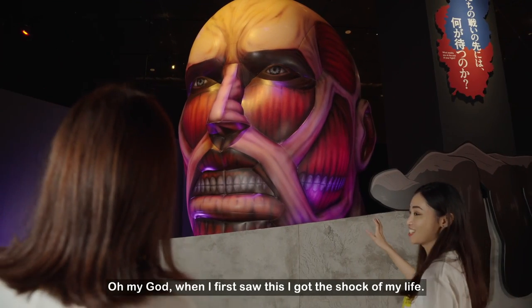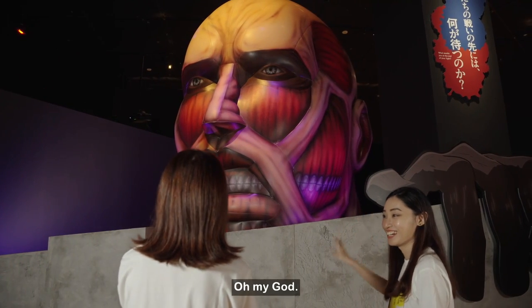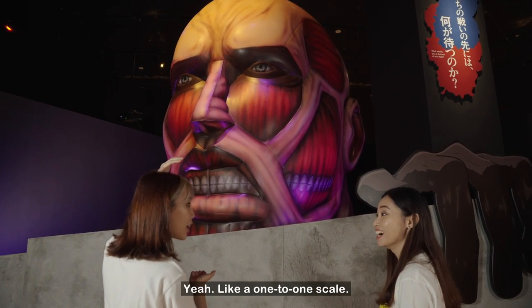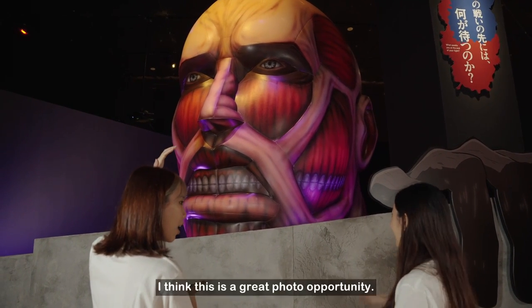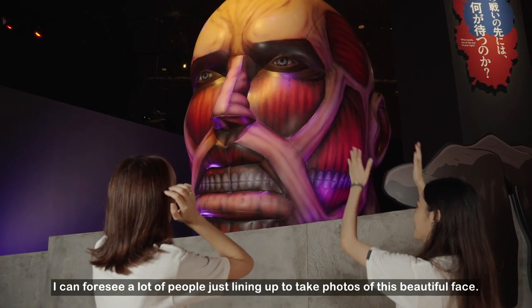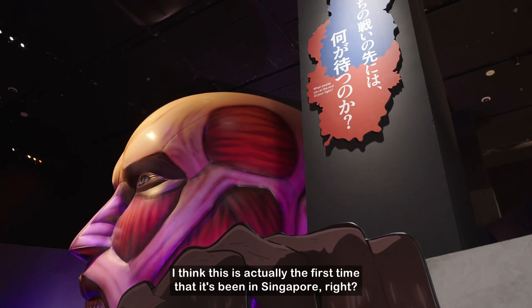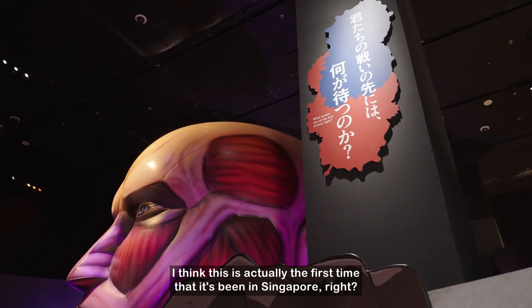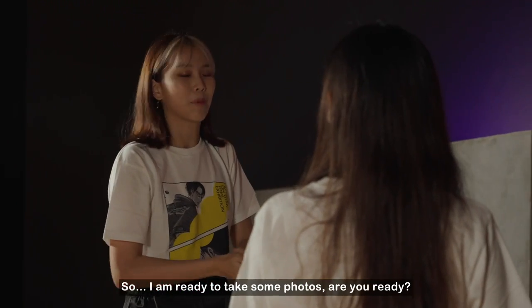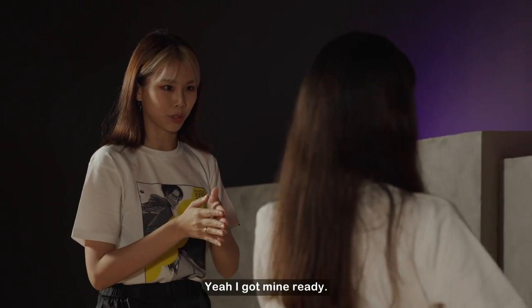Oh my god! Actually when I first saw this, I got a shock of my life. This is almost like life-size — like a one-to-one scale. This is a great photo opportunity and I can foresee a lot of people lining up to take photos with this beautiful face. I think this is actually the first time it's been displayed in Singapore in an exhibition.